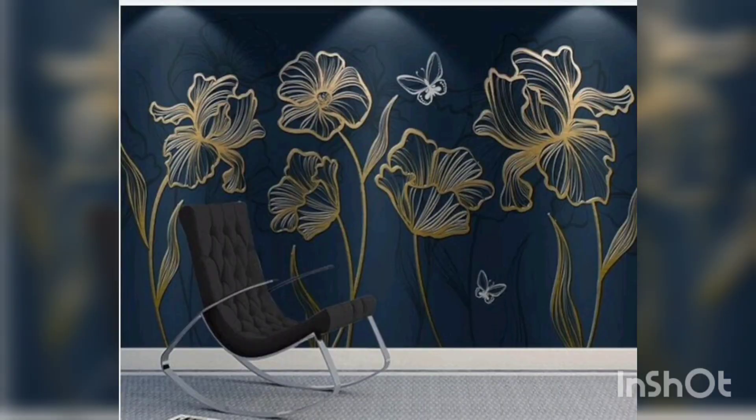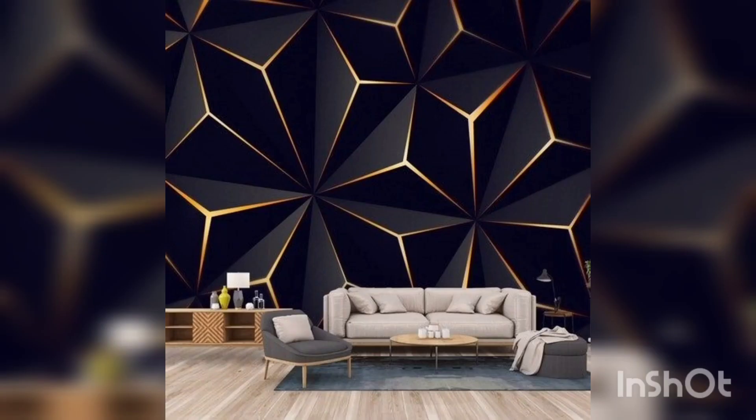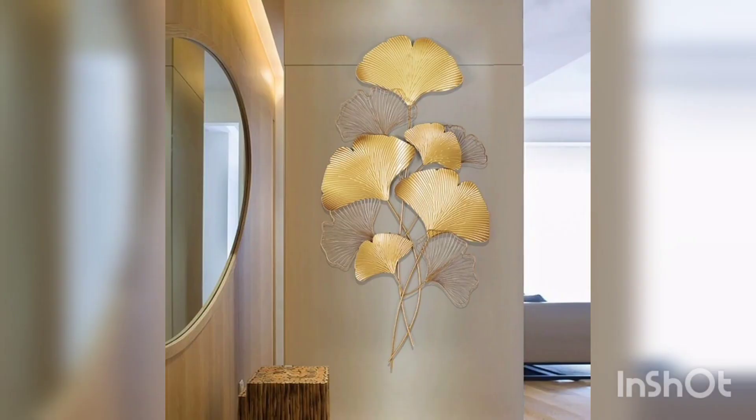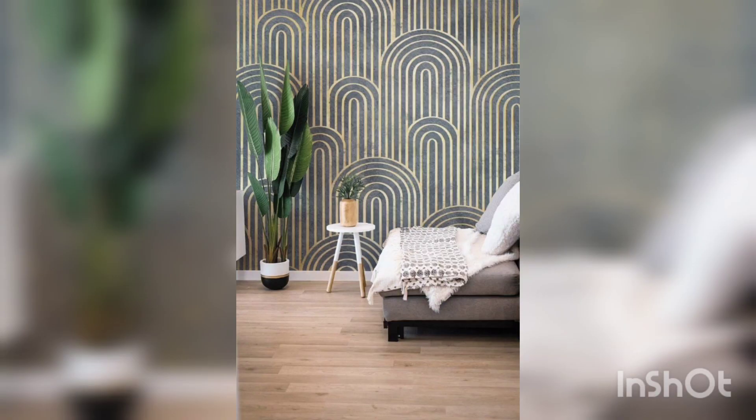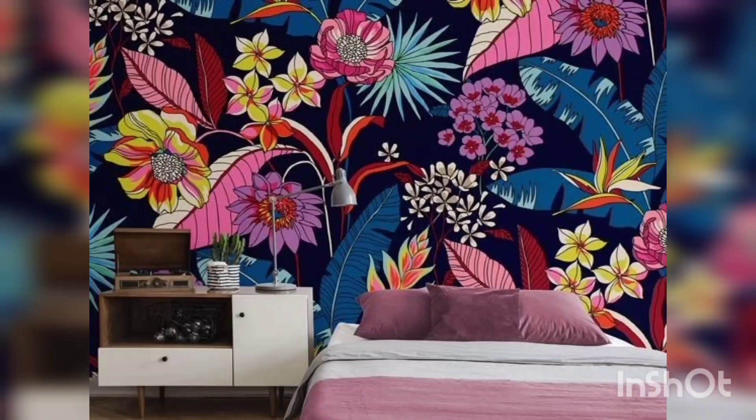Thanks for watching my video, and I hope you try out the new natural look wallpaper decor today. Keep watching my channel for more videos. Thank you, take care, and goodbye.